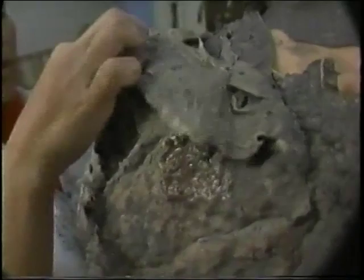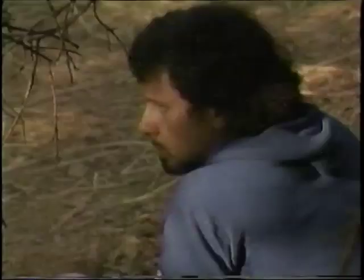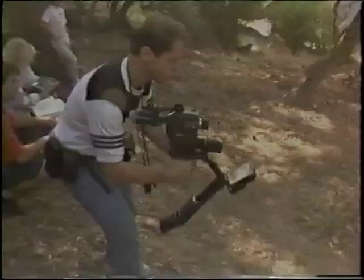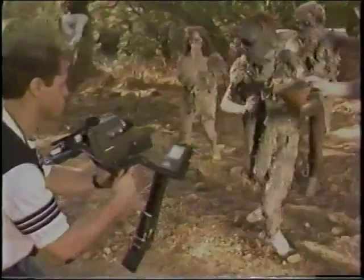After the face makeup comes the body makeup — in this case, chunks of flesh made up of glue and dirt. Once on the set, writer-director Mark Pirro takes over.